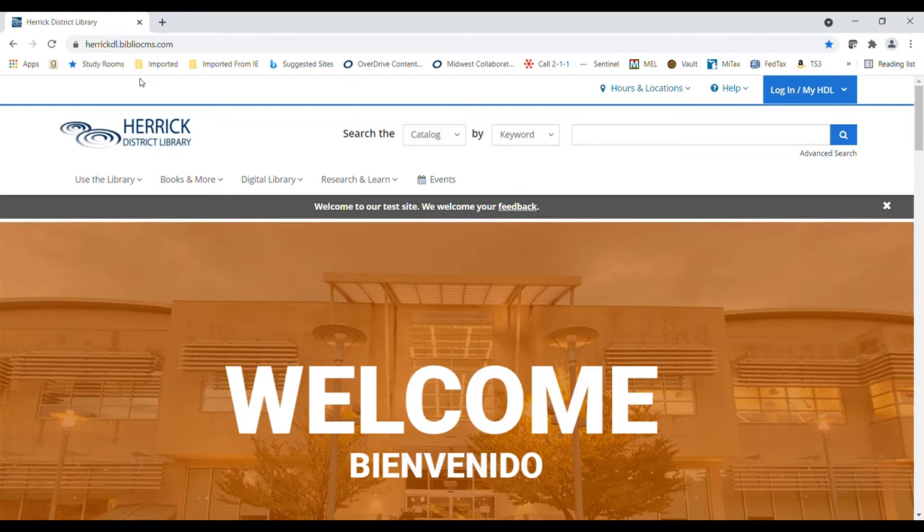This is Mary at Herrick District Library, and I work in the genealogy department here. I wanted to let you know about a database available from home right now for people who are interested in genealogy. Ancestry Library Edition, usually available only at the library, is now available from home because of COVID-19. As of right now, it's available through December of 2021.